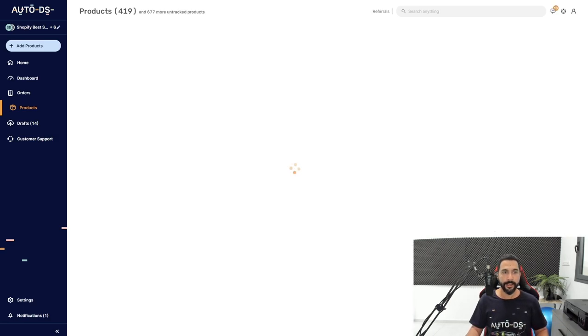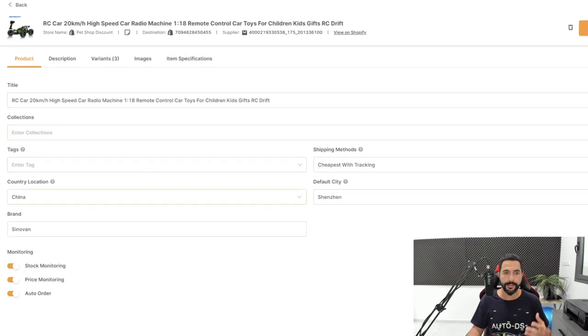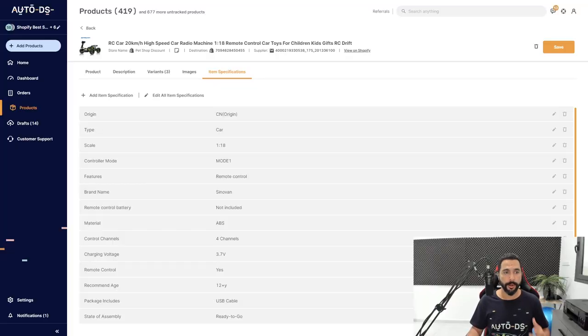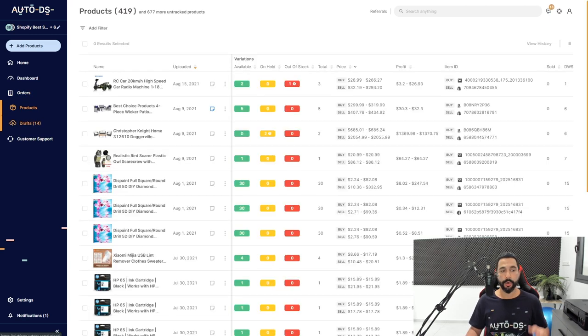Everything is automated once you choose a product from your supplier and import it to the AutoDS platform and to your dropshipping stores. We have many tutorials on our website covering every feature and setting on AutoDS so you can learn everything from there. You also have a drafts page where you can work on and optimize products before importing them to your store's products page and having them go live so people can start buying them.